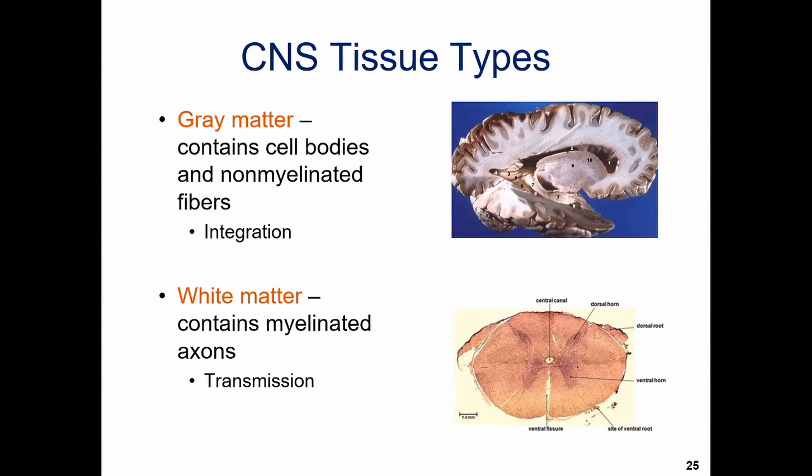When we look at the central nervous system, we can divide it down by tissue type as well. We have gray matter and white matter, and we see this both in the brain and the spinal cord. The gray matter has the cell bodies and all of the non-myelinated fibers — this is where we process and integrate information. The white matter has the myelinated axons, and their primary goal is to transmit signals.